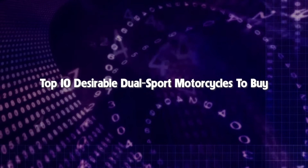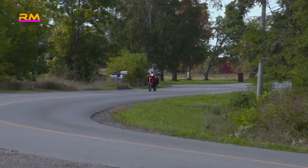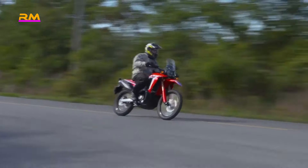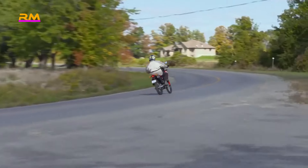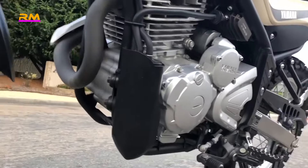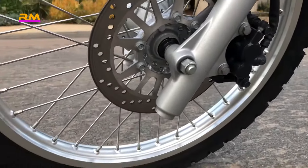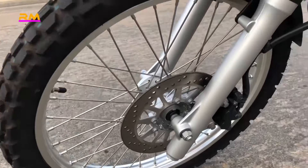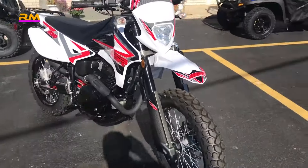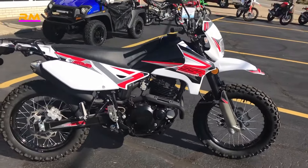Top 10 desirable dual sport motorcycles to buy. The name 'dual sport motorcycles' comes from their ability to perform equally well on the road or off. They need to be street legal, so they're equipped with lights, turn signals, and number plate mounts. Small capacity dual sport examples make a great first motorcycle — riders starting out can appreciate the lightweight, no-frills design and their ability to deal with any surface with equanimity.